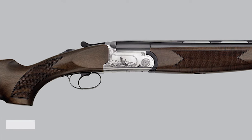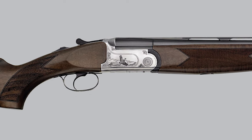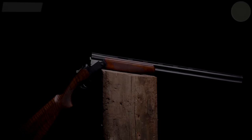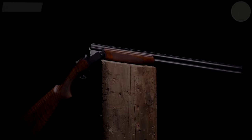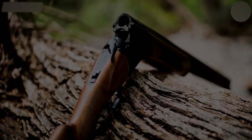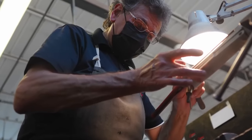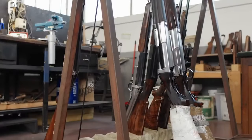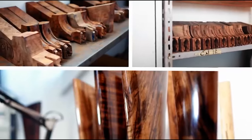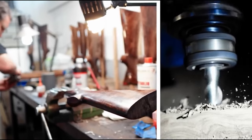The High-End Enigma. Transitioning to the gulf between a $2,000 shotgun and luxury models, the distinctions become more nuanced but remain profound. While branding undoubtedly influences pricing, it's a mistake to dismiss these higher tags as mere brand markup. Infrastructure and Innovation. Premium pricing often reflects investments in cutting-edge manufacturing facilities, top-tier machinery, and groundbreaking R&D endeavors. Innovation comes at a price, often visible in these higher-end models.